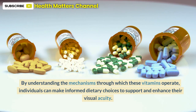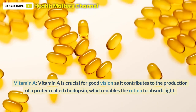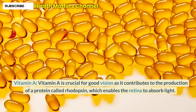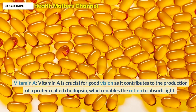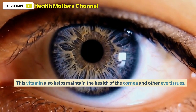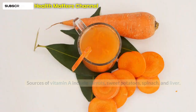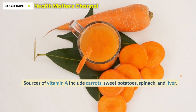individuals can make informed dietary choices to support and enhance their visual acuity. Vitamin A is crucial for good vision as it contributes to the production of a protein called rhodopsin, which enables the retina to absorb light. This vitamin also helps maintain the health of the cornea and other eye tissues. Sources of vitamin A include carrots, sweet potatoes, spinach, and liver.